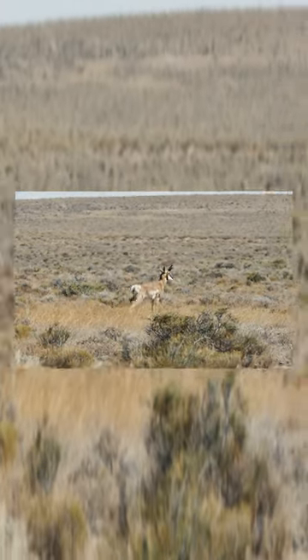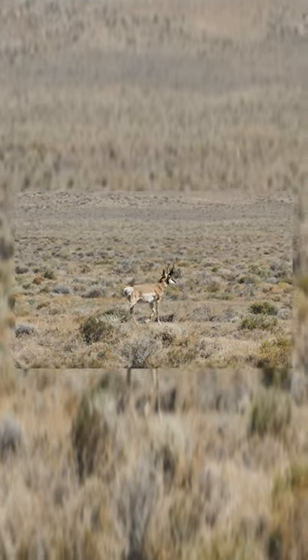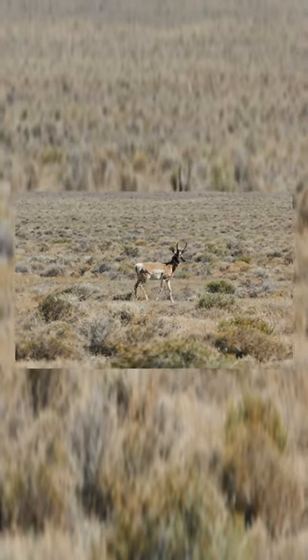Pronghorns have yellowish brown to reddish brown colored fur with distinct white fur on their rumps, sides, breasts, bellies and across their throats.